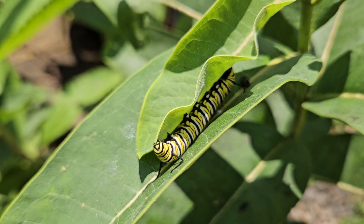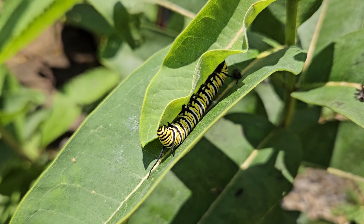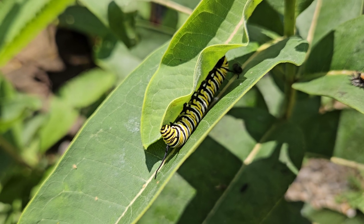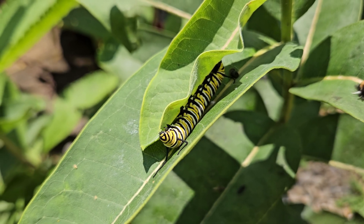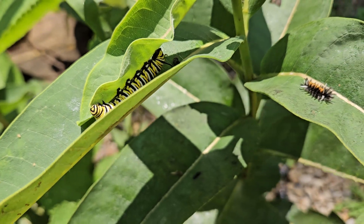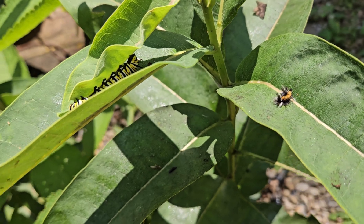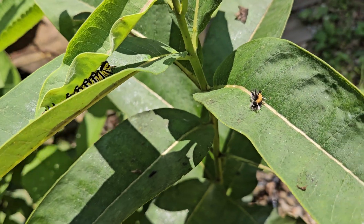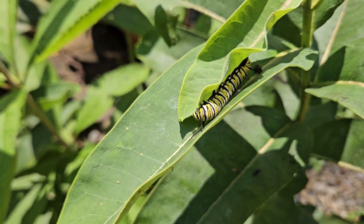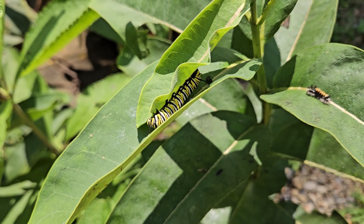Hey everybody, look at that — oh this is so exciting! This is a first-generation monarch caterpillar on common milkweed and they're feasting. Moving right next to them is a milkweed tussock moth caterpillar that also loves to eat common milkweed. The tussock will turn into a moth and the monarch will turn into a butterfly. They coexist just fine if you have enough milkweed.